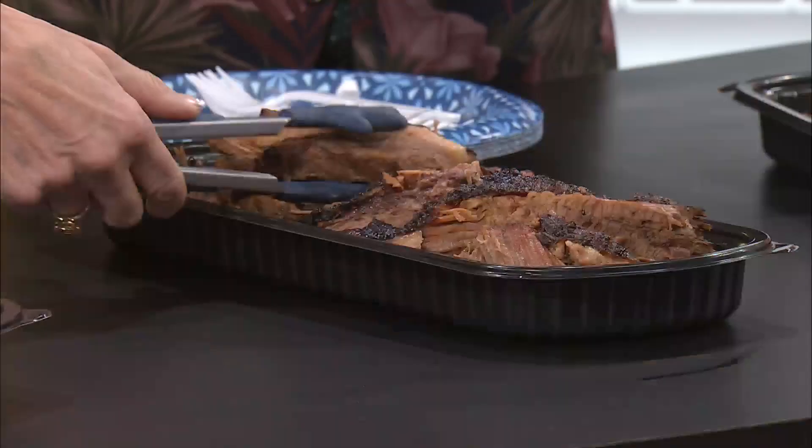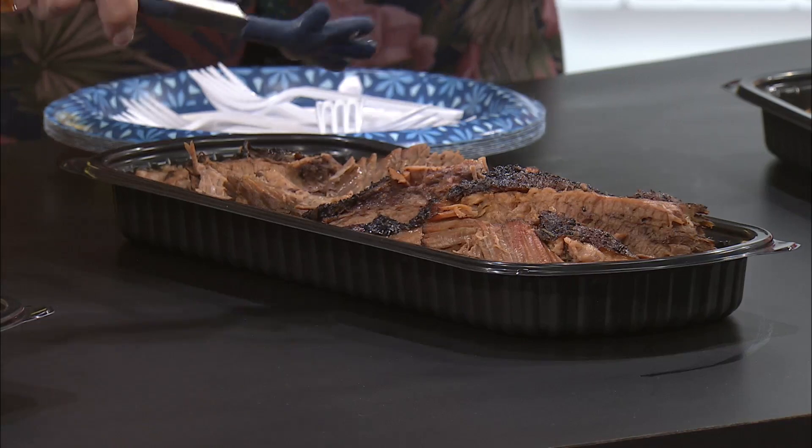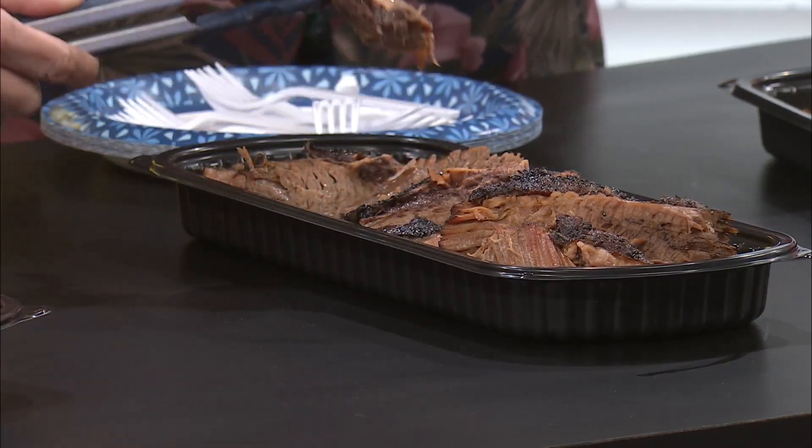This is what I'm really looking forward to right now — this is what I got last Friday. I was just in the mood for some brisket. Is it wrong to say that I ordered a pound of brisket for myself and I ate it all?